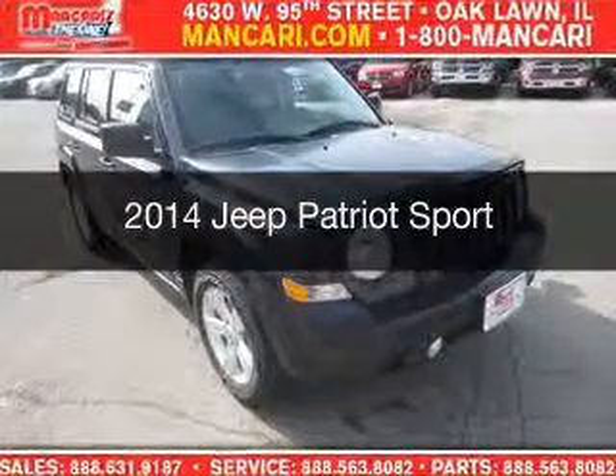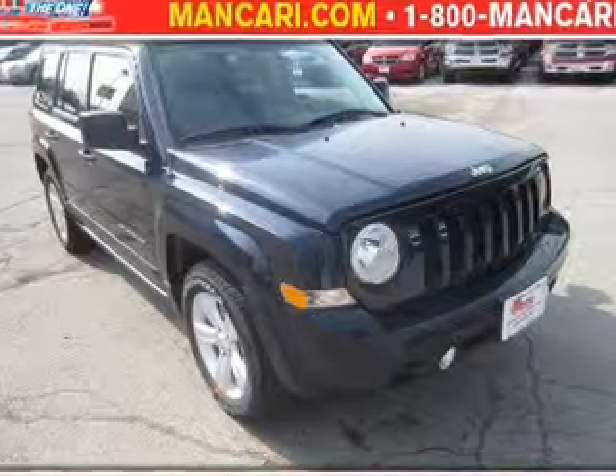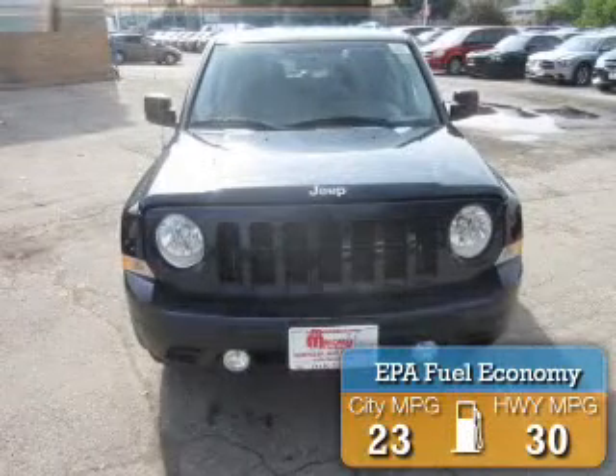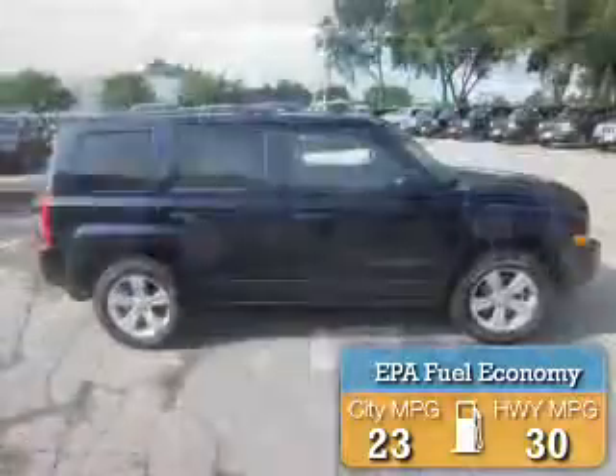This is a new 2014 Jeep Patriot. It's powered by front-wheel drive, a 2.4-liter, four-cylinder engine, and an automatic transmission. Great fuel efficiency saves you money by requiring fewer trips to the gas station.